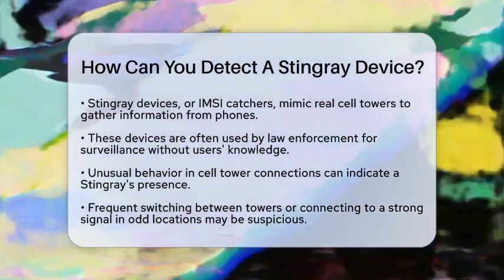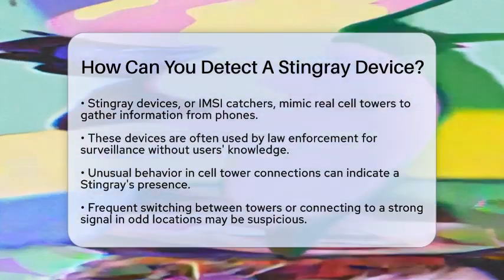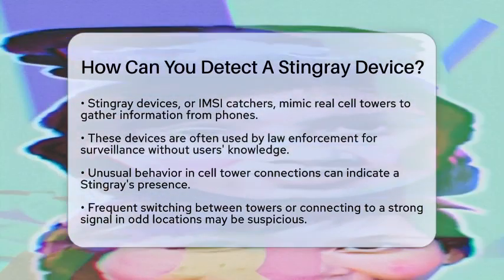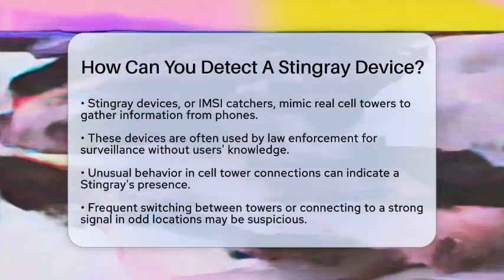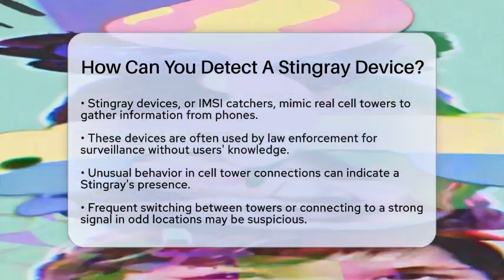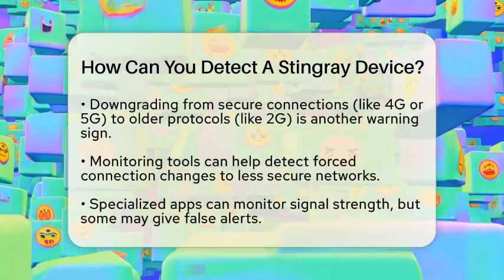First, pay attention to any unusual behavior with your cell tower connections. If your phone frequently switches between towers or connects to a tower with an unusually strong signal in a strange location, that could be a red flag. Stingrays often force phones to connect by pretending to be the strongest tower available.